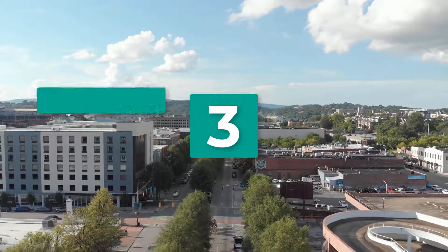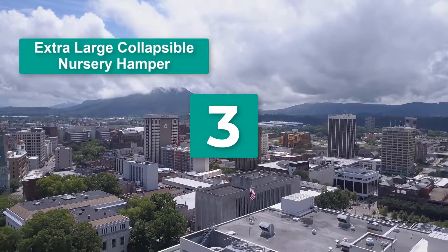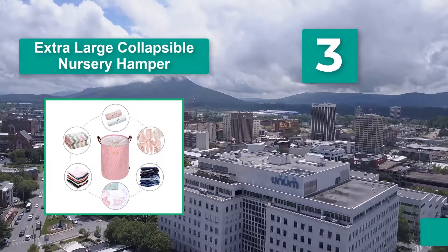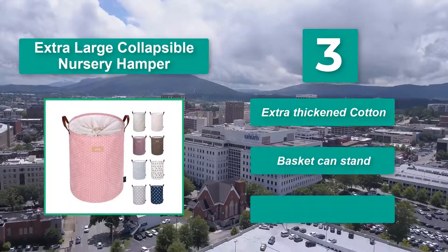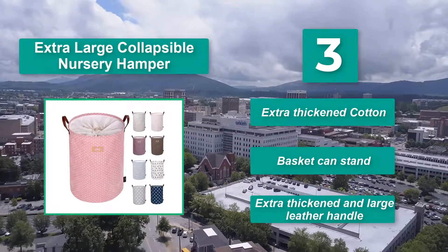Number 3: Extra large collapsible nursery hamper, with a waterproof coating which means you can wipe it down easily. Each hamper is extra large to hold a lot of dirty clothes, standing at 22 inches tall and 16 inches wide. Extra thick cotton, the basket can stand on its own, and features an extra thick enlarged leather handle.